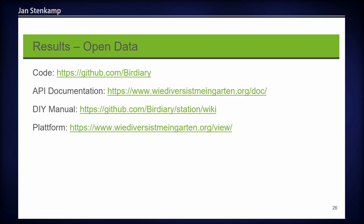If you want to build up the station yourself, we have a do-it-yourself manual available online on GitHub. You can also visit our platform to have a look at the different stations and get more information about our project.